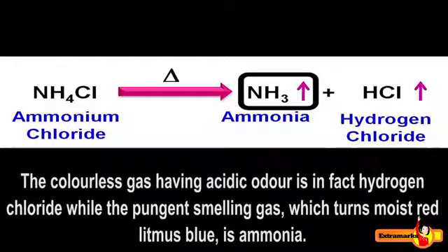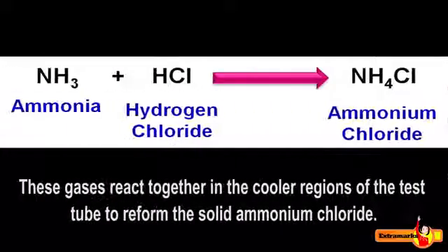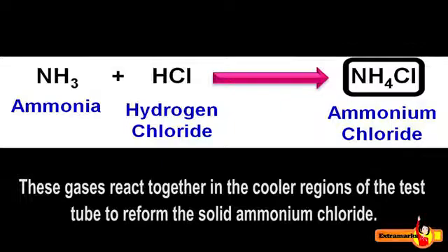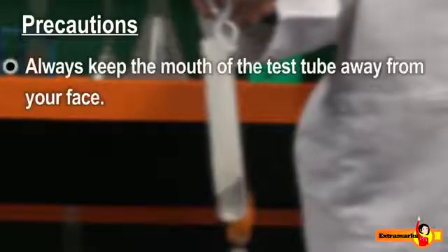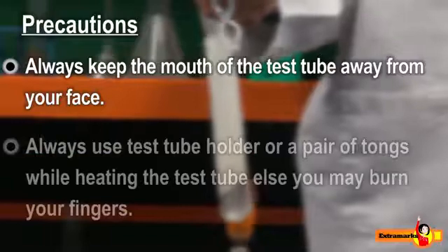These gases react together in the cooler regions of the test tube to reform the solid ammonium chloride. Be careful while performing this experiment — always keep the mouth of the test tube away from your face.